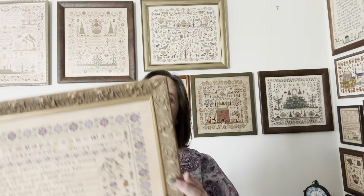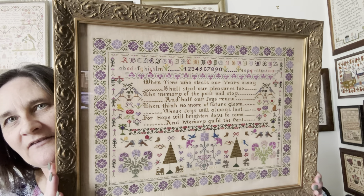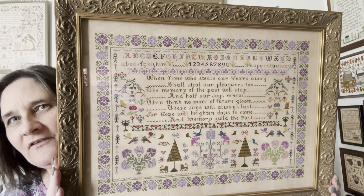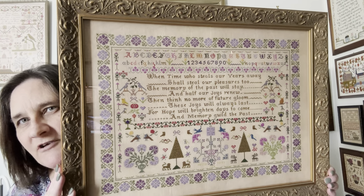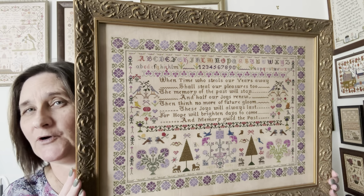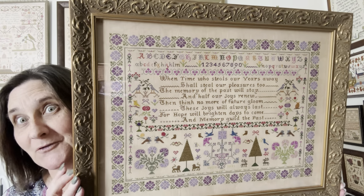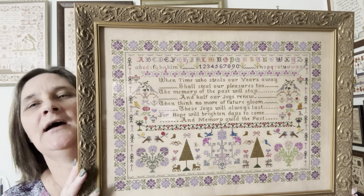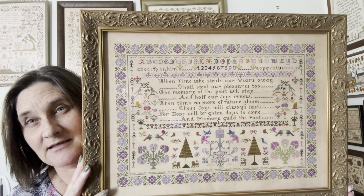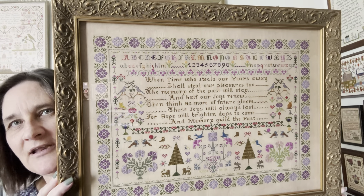The first one that has come back — which actually came back the week before but I just didn't have time to show it — is 'Memories of the Past.' This is from Hands Across the Sea Samplers, stitched on 46 count Russian Caramel from Number 12 Stitch Co on Etsy. Love Nicola's fabrics, they're absolutely gorgeous. We'll be placing another order soon, Nicola. I stitched this using 103 silky spools — loved it, absolutely loved stitching on it.